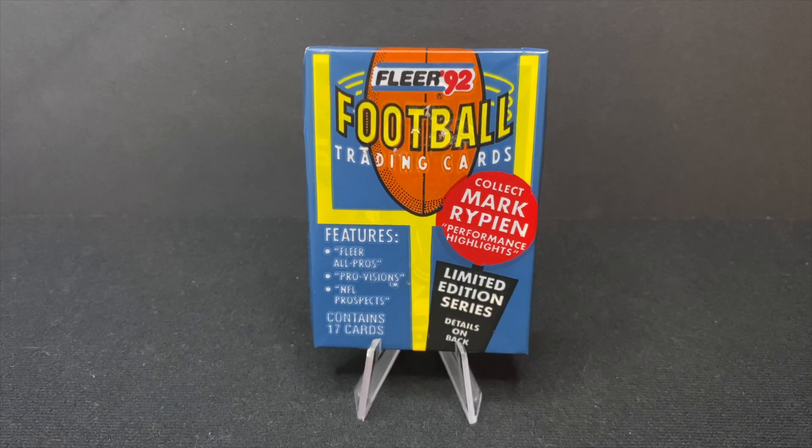Hey, everyone. Welcome to Wax Pack Wisdom, where we talk football history through card breaks and the cards we love. My name is Jake T. O'Donnell. Today we're opening this pack of 1992 Fleer football cards.